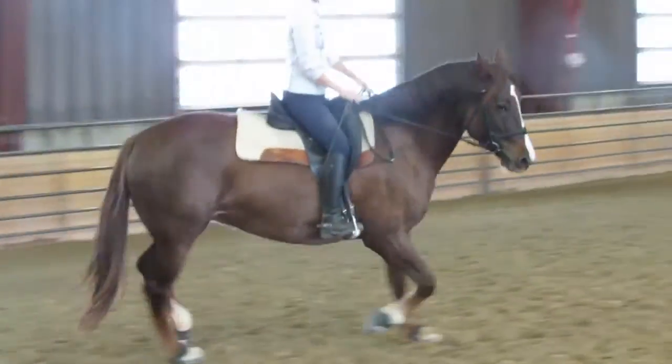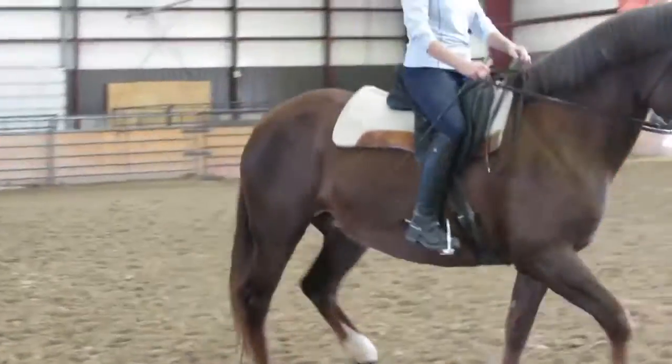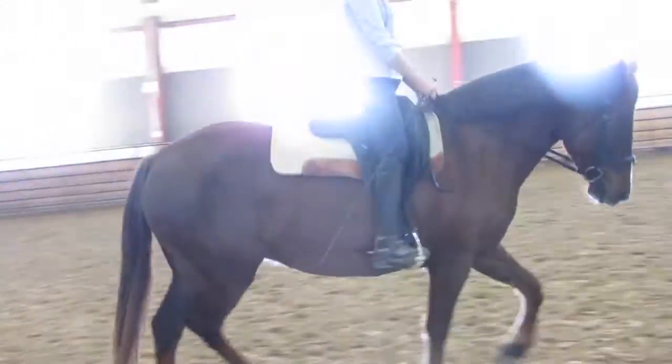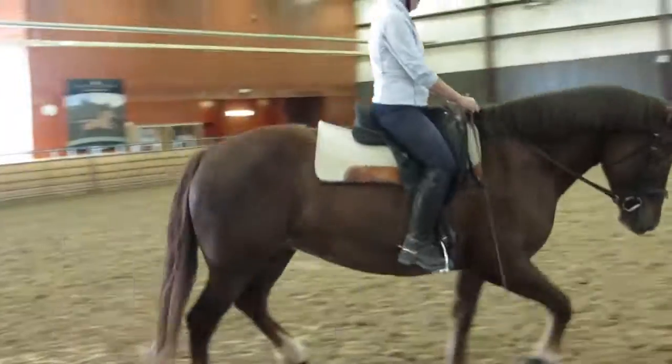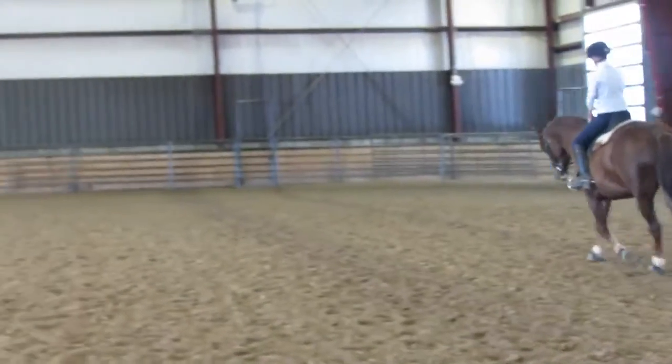Just soften her steps a little bit with your reins, get it a little bit rounder. So you get her a little more round all the way through.